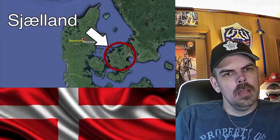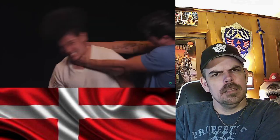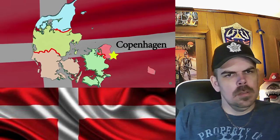With the largest island being Schelland — not Zeeland — which is not to be confused with Dutch Zeeland, which is not to be confused with New Zealand, although they did get their name... It is connected to Fin Island by the Great Belt Bridge, completed in 1998. The country is divided into five regions, the capital being Copenhagen, located on Schelland.